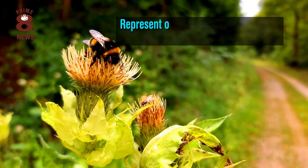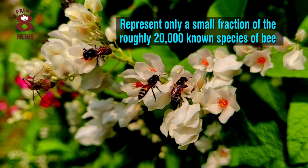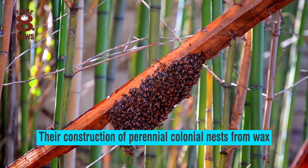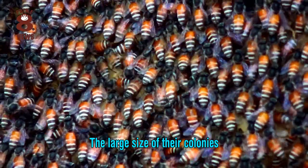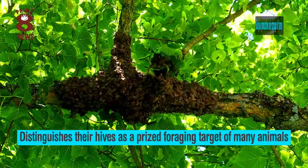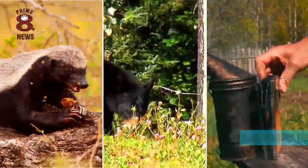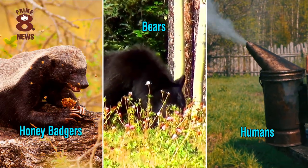Honeybees represent only a small fraction of the roughly 20,000 known species of bee. Their construction of perennial colonial nests from wax, the large size of their colonies and surplus production and storage of honey distinguishes their hives as a prized foraging target of many animals, including honey badgers, bears and us humans, of course.